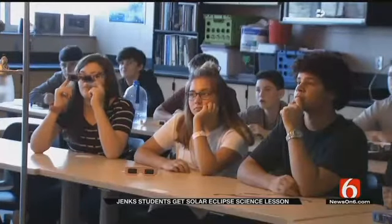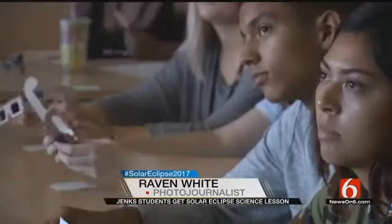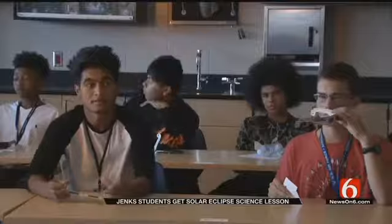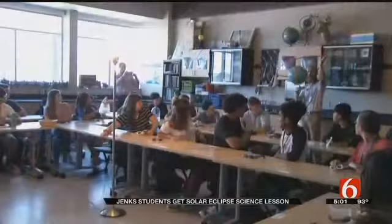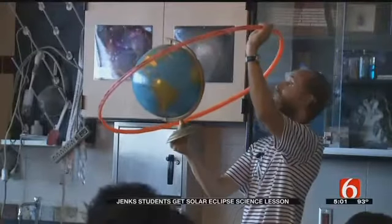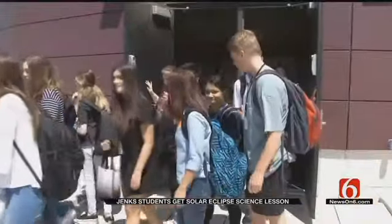Eager to use their eclipse glasses for the historic day, Adam Peterson's physical science students started class indoors. There are only twice a year that an eclipse can occur. After a quick lesson on eclipses — including how if the moon happened to be on the backside, it would be lined up so we could have a lunar eclipse — it was time to go up to the roof.